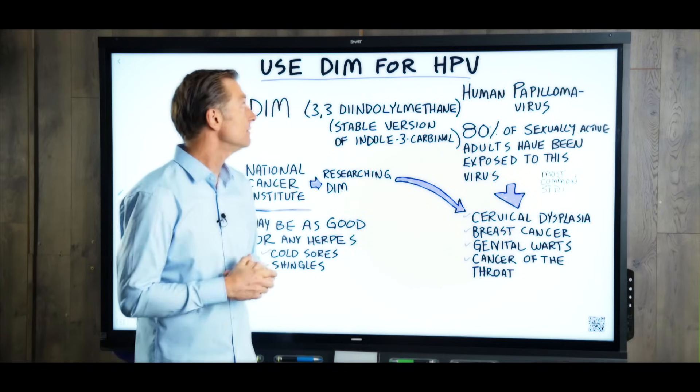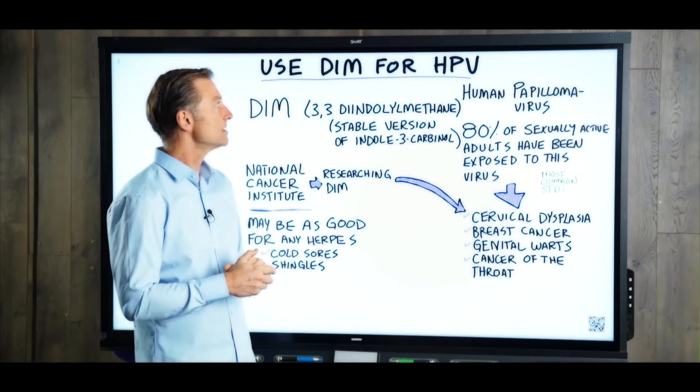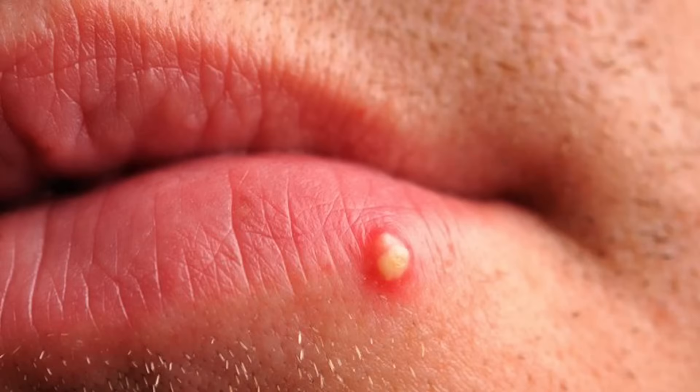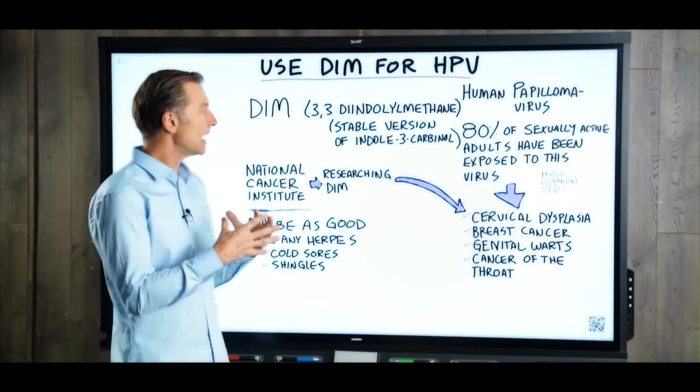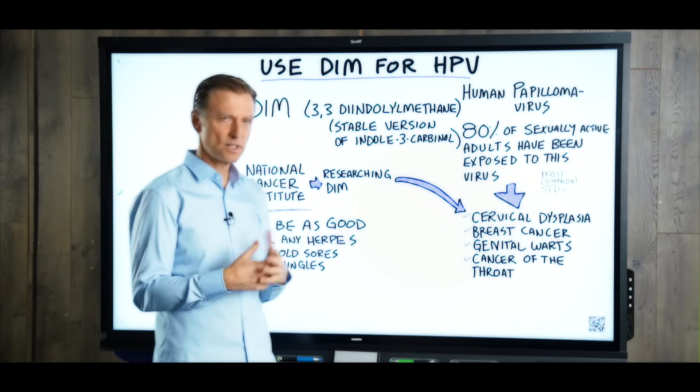If you have HPV, you may want to use DIM. What the heck is DIM and what is HPV? HPV is human papillomavirus. DIM is this really long word that describes a compound in cruciferous vegetables. The question is, why do they use this DIM and what does it actually do?